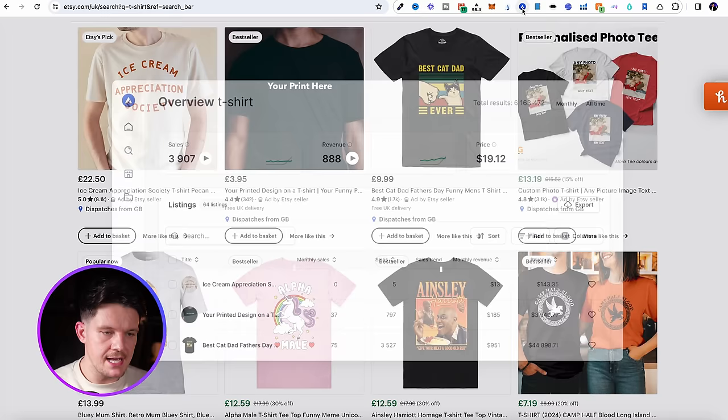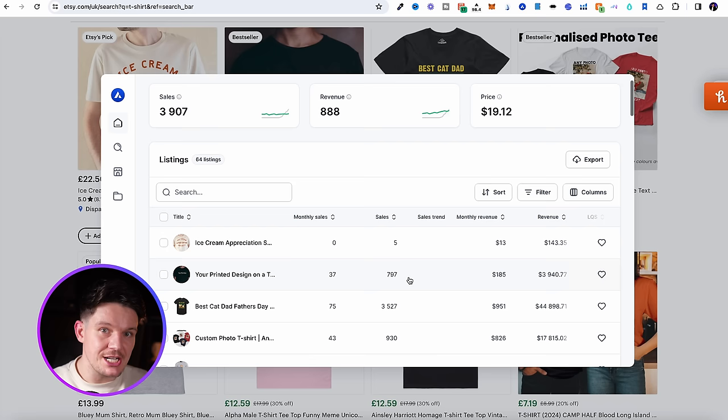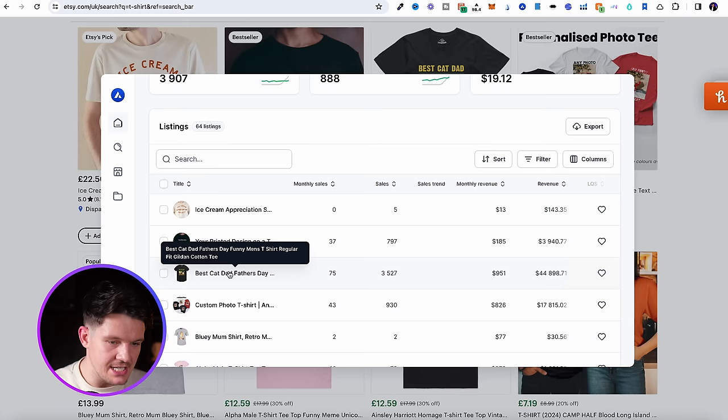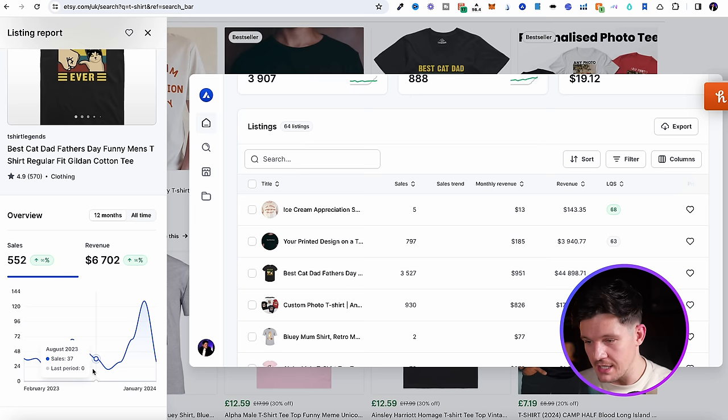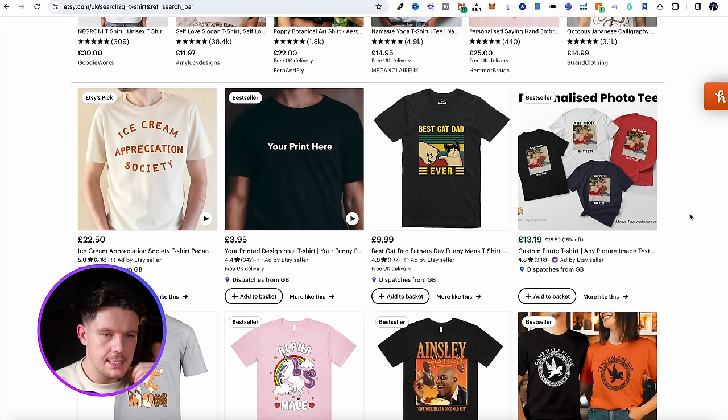That's the manual way of finding best sellers, but the only downside is that Etsy doesn't give you all the information. So I like to use this Chrome extension called Allura — it's a paid extension, but it's got a lot more detailed information about what's selling well. We can actually see how much these shops are making and how much these t-shirts are making. For example, this cat t-shirt — Best Cat Dad Ever — has actually made over $44,000. We can click on it and see how many sales it's made over the last year and whether it's on an upward or downward trend. That's really good information, and with Allura we can find products that might not currently be best sellers but could still be good products to sell.